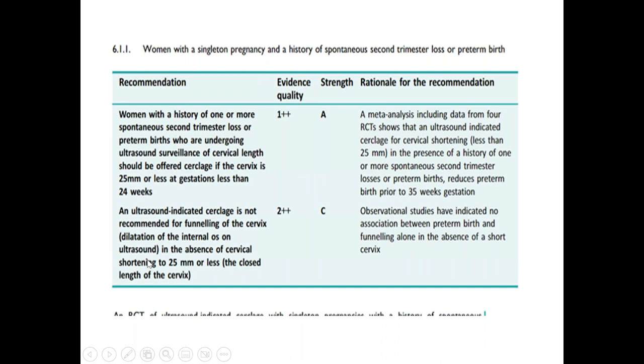If at any point you see funneling of the cervix — that is dilatation of the internal os on ultrasound — in the absence of cervical shortening to 25 millimeters or less, we do not perform cerclage. So only if you see the cervical length is less than 25 millimeters, and the woman has a history of second trimester loss or preterm birth, only in that situation can we offer cervical cerclage.